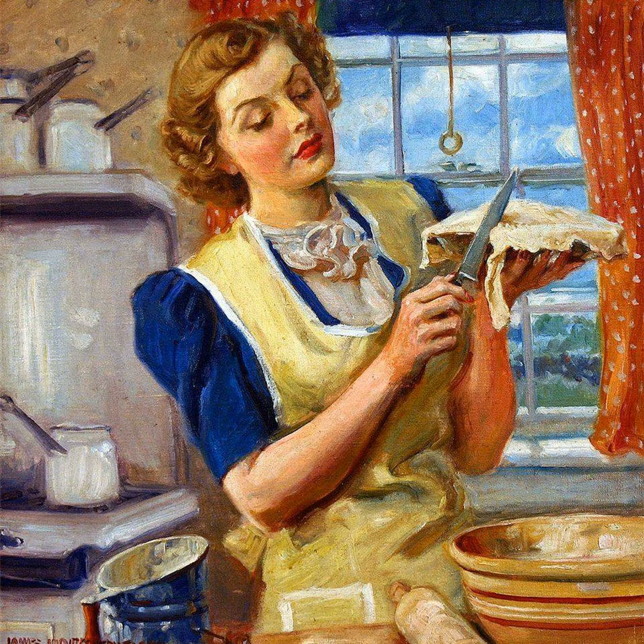Next up is Southern Grit: 100-Plus Down-Home Recipes for the Modern Cook. It comes out August 10th. This is by Kelsey Barnard-Clark — she was one of the Top Chef winners, I believe 2016. These are mostly Southern recipes. She also provides hospitality tips throughout this cookbook, which I thought was pretty fun. I really like this cookbook. I haven't indulged in Southern cuisine as much as I would like to — it looks super indulgent and really good, and I'm really excited about it.